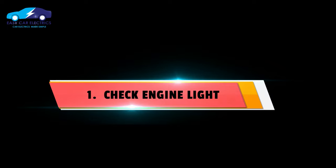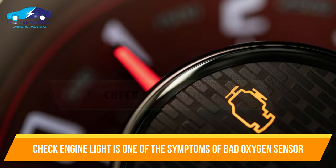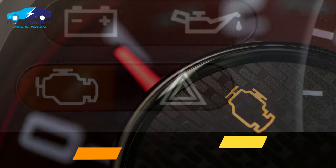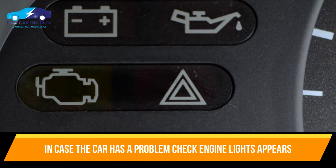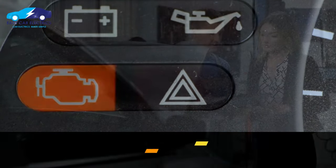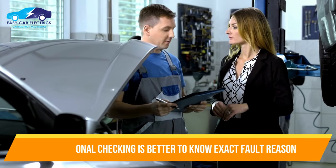Number 1: Check Engine Light. A check engine light is one of the symptoms of a bad oxygen sensor. Whenever your car has a problem, the check engine light appears. It will illuminate if the oxygen sensor is bad, its wiring has been cut, or it has a loose connector. You should have it checked by a professional to know the exact reason.